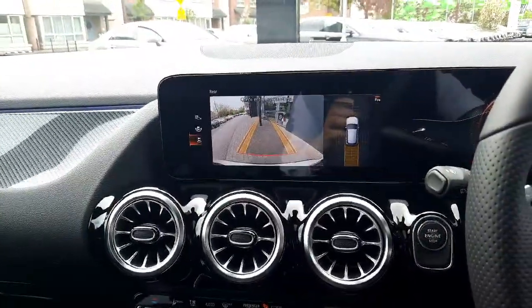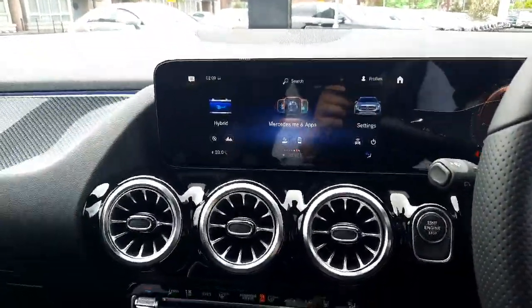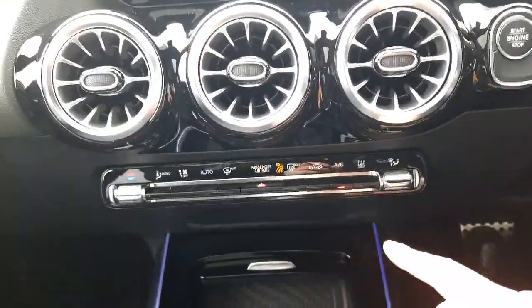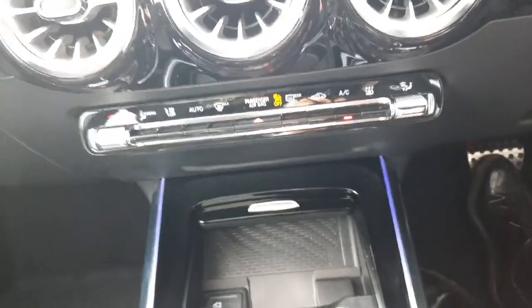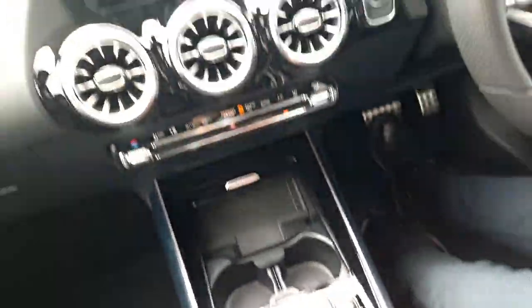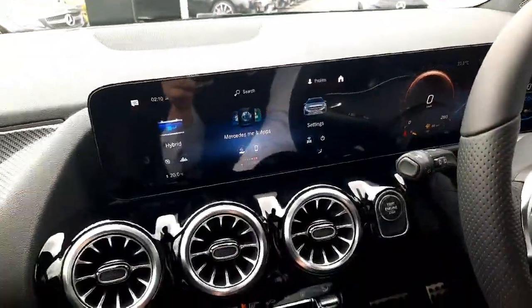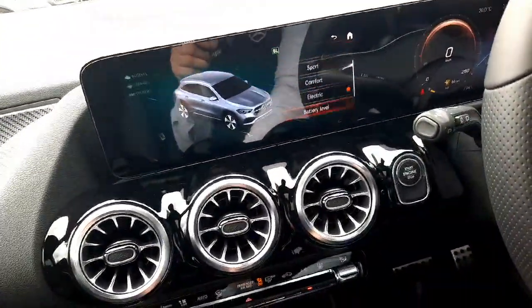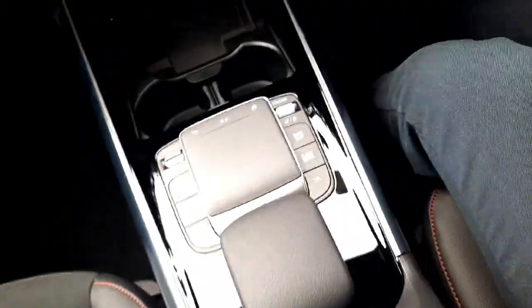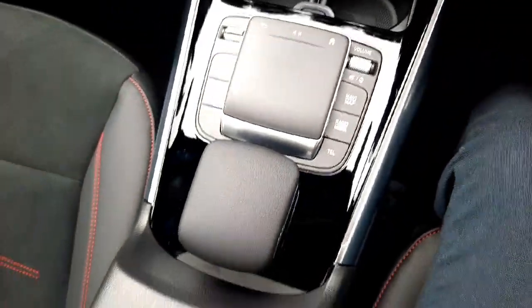You'll also see the reversing camera, parking sensors front and rear, and keyless start-stop. In the center console we have our climate control setup, air conditioning, USB-C ports, and wireless phone charging. Dynamic Select is also here, allowing us to change the driving style of the car, along with the Parktronic system.